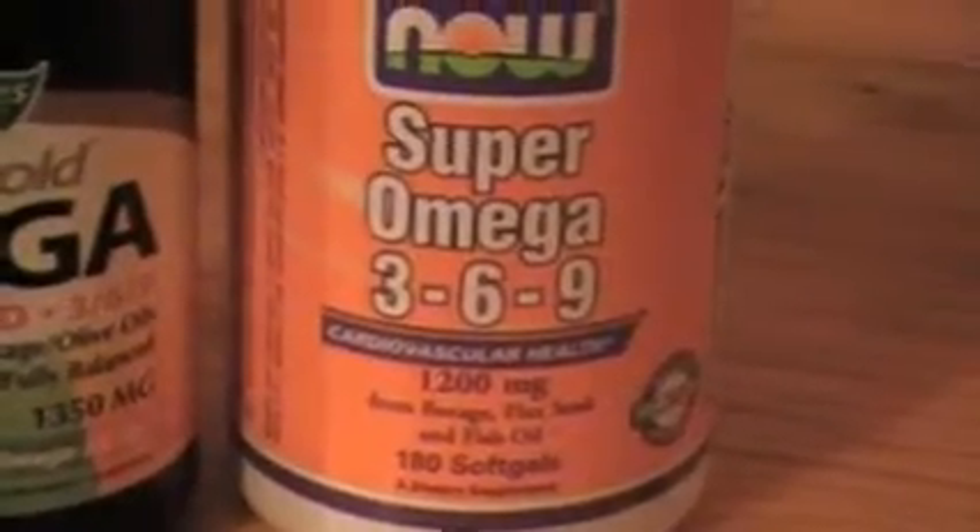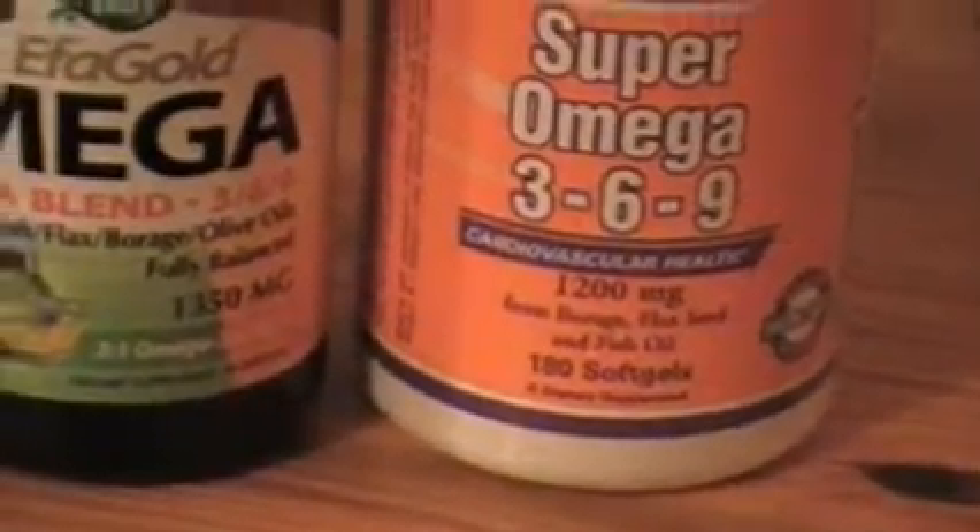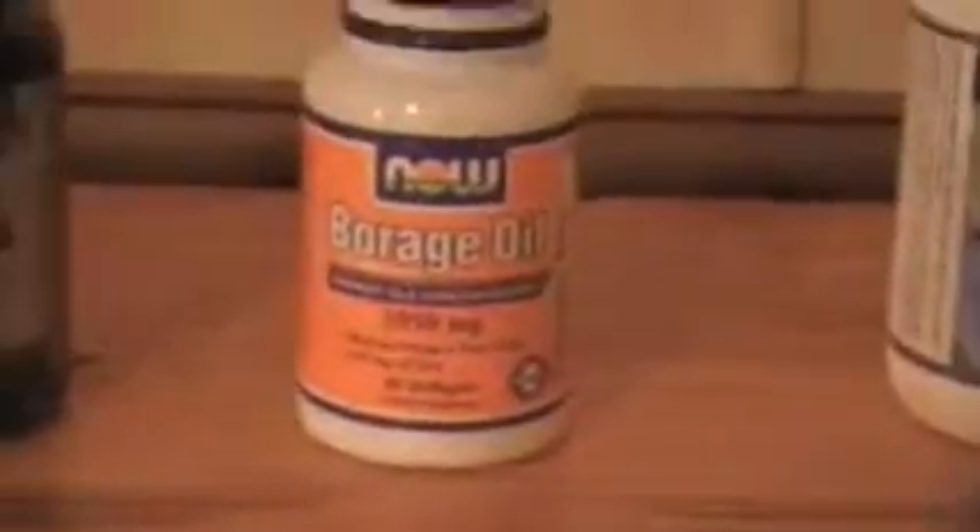Omega-9 comes largely from olive oil. Omega-3 is really deficient in the American diet. Omega-6 we tend to have in excess, but I didn't want to leave it out of Willie's regime — I was trying to give him every nutrient known to man and let God sort it out. There isn't too much omega-6 in here in the end. With the exception of borage oil, which is an omega-6 oil, the rest are mostly omega-3s — fish oil, evening primrose, and so on.